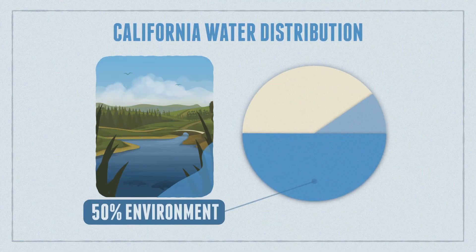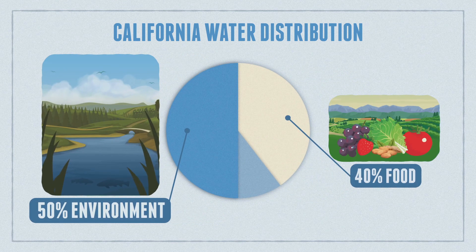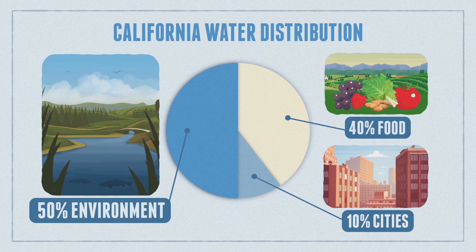Now where does all that water go? Well, a full 50% of it is devoted to environmental uses, things like keeping our rivers and wetlands healthy. 40% goes to growing food through agriculture, and 10% is used in cities and urban areas.